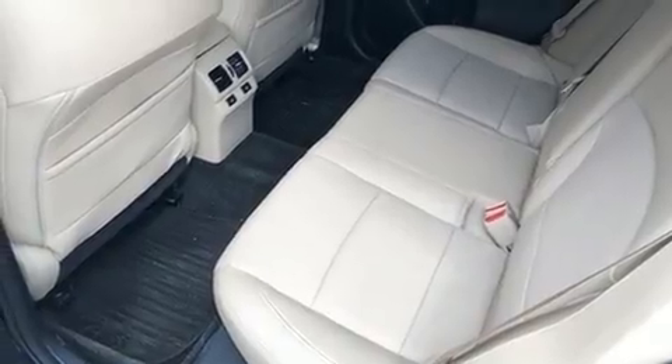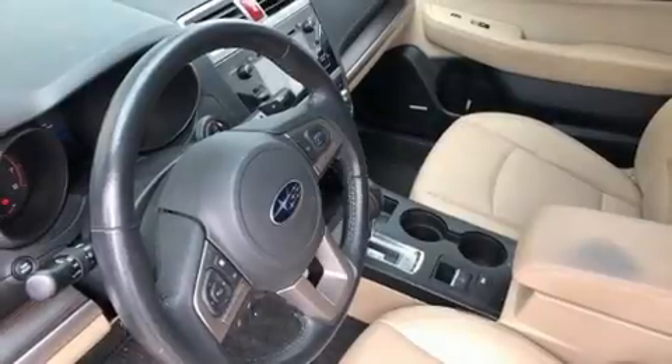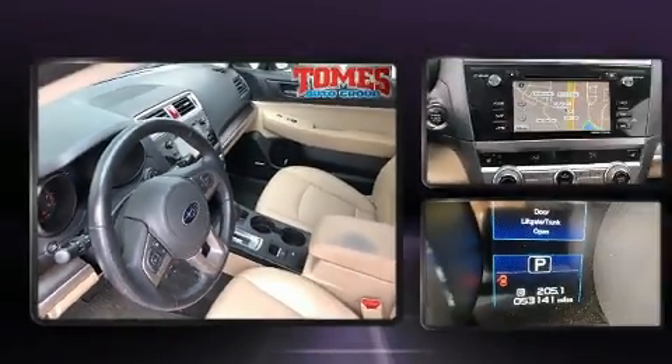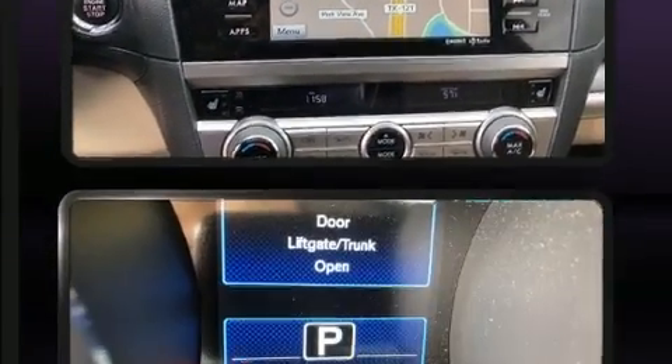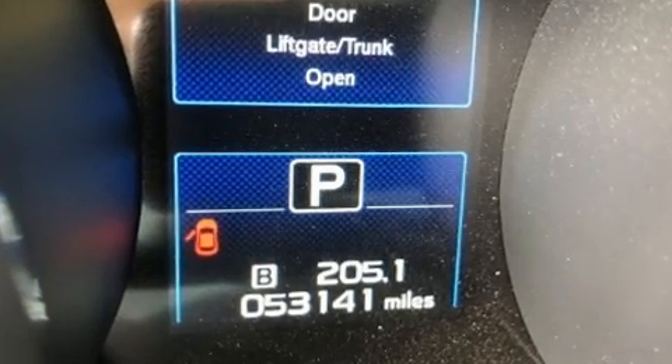It distinguishes itself from the competition with features such as front fog lights, remote keyless entry, and a blind spot monitoring system. Rear passengers enjoy the seat heating functionality, keeping them warm during the winter months.